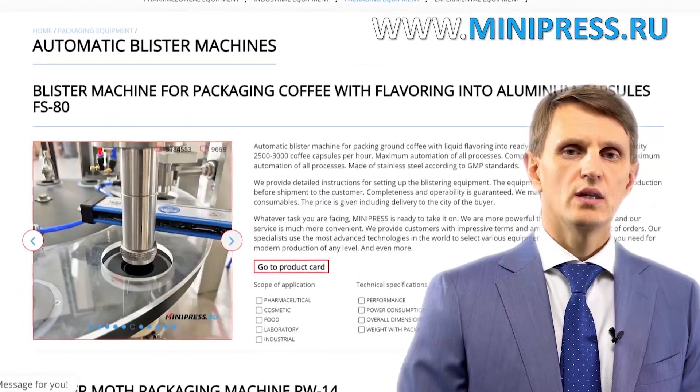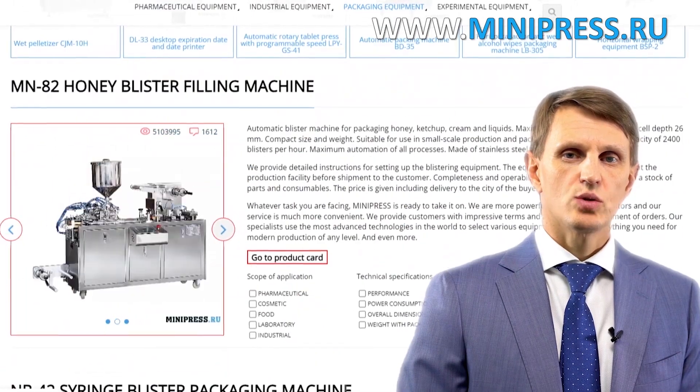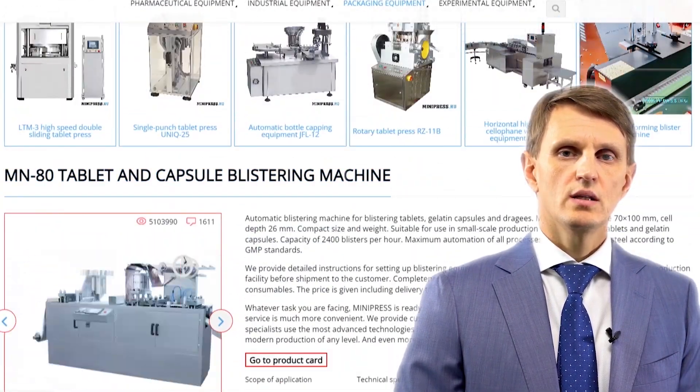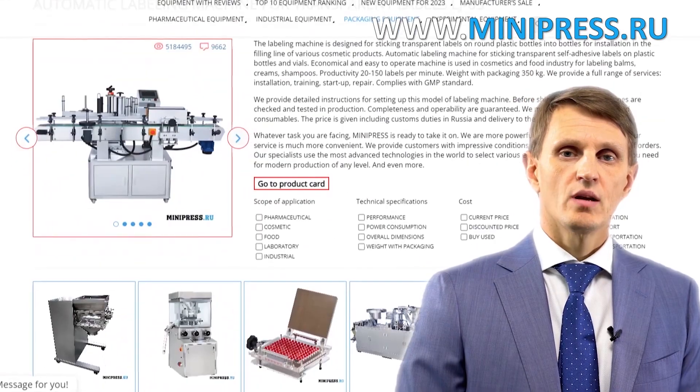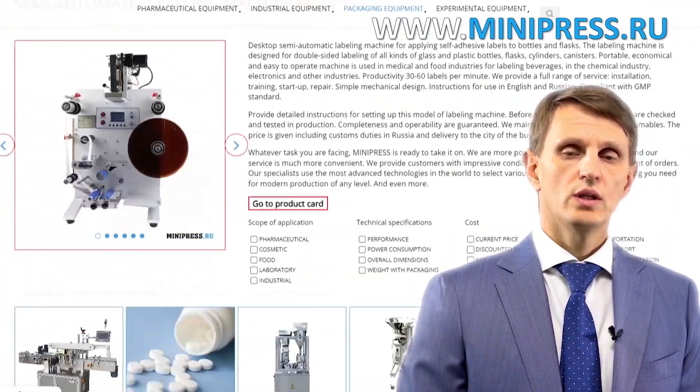My name is Roman Cebulski. I'm the founder and owner of the pharmaceutical equipment catalog Minipress.ru. For the last 17 years, I've been making sure that our clients make the right choice, get everything delivered on time, and have no problems with customs clearance.